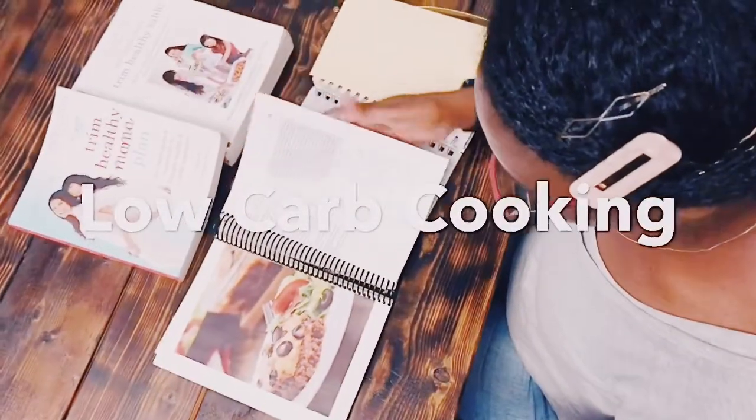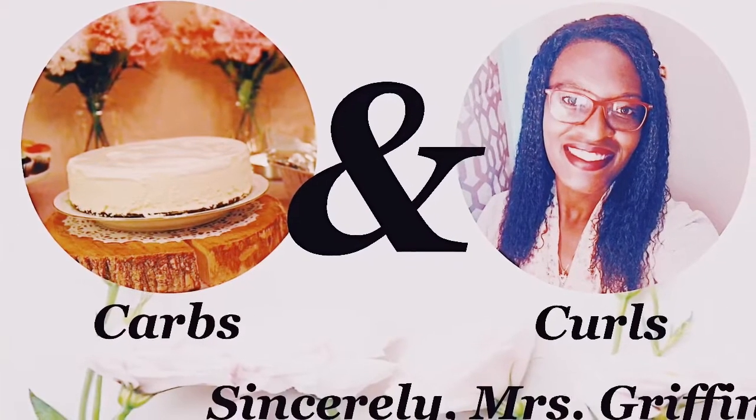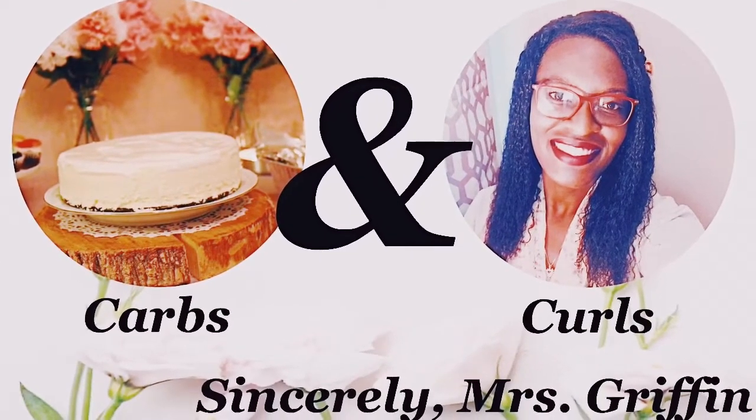We're going to be doing FAQs all about my Wave Nouveau. How much did it cost? Where did I get it done? How often do you need to retouch it? What will your hair look like at the roots? We're going to be answering all of those questions. I'm spilling all of my tea on what I did to my hair, how I keep it up, and what I plan to do with it in the future.